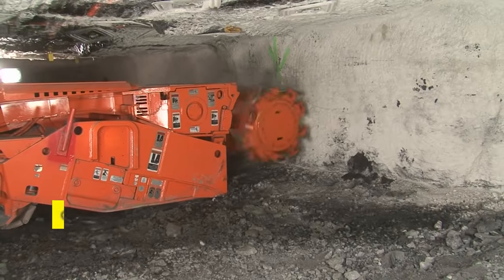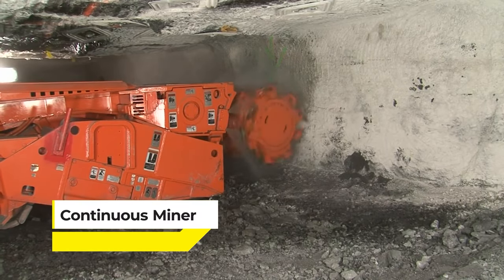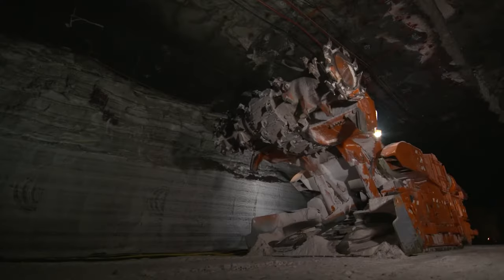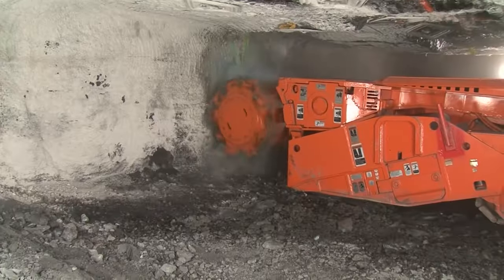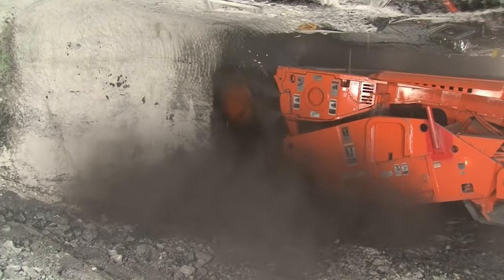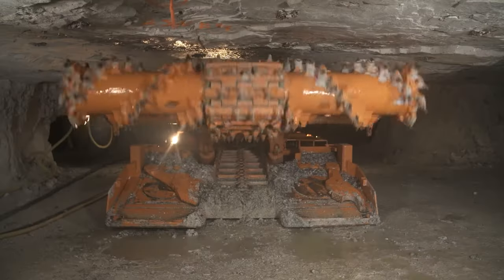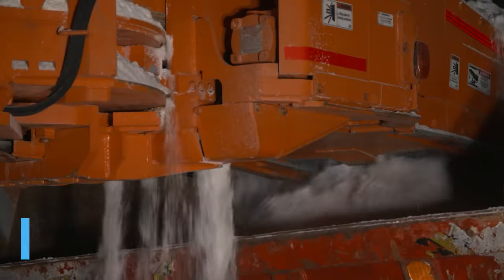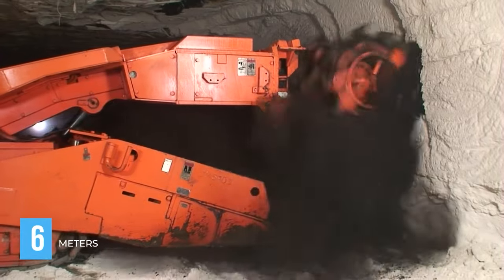At number 13 is the Continuous Miner, playfully nicknamed Satan's Rock-Eating Battle Tank. A powerhouse in the underground mining world, this machine is a workhorse of efficiency, designed to chew through coal, rock, and anything else in its path with relentless determination. It's not just a piece of equipment — it's a revolution on wheels. Some models can have a weight of up to 154,000 kilograms and a maximum cutting height of 6 meters.